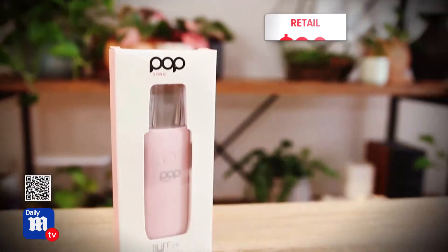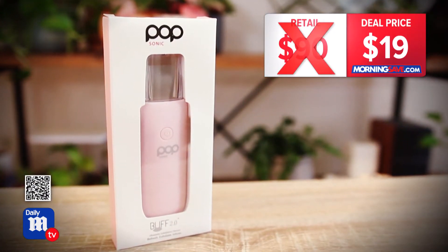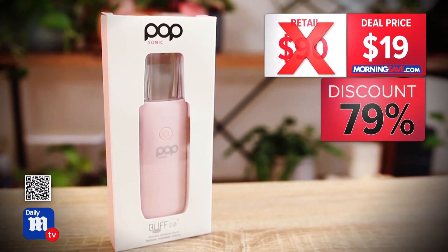You'd normally pay as much as $90 for a product like this, but today's deal price is just $19 — a 79% discount. Under 20 bucks — that's amazing.